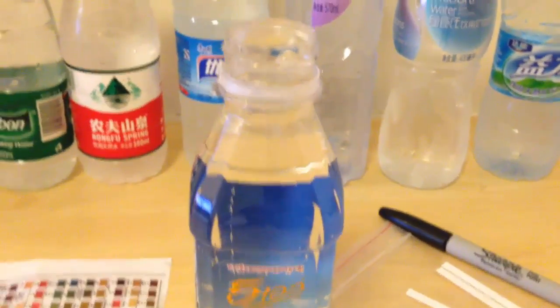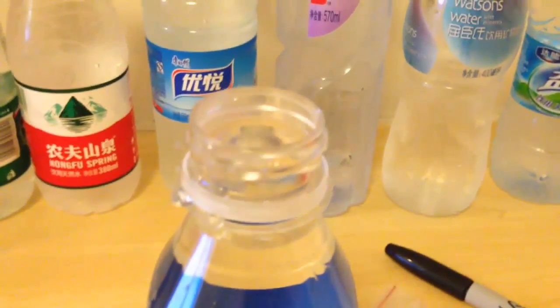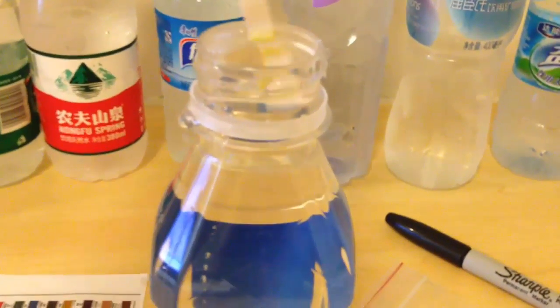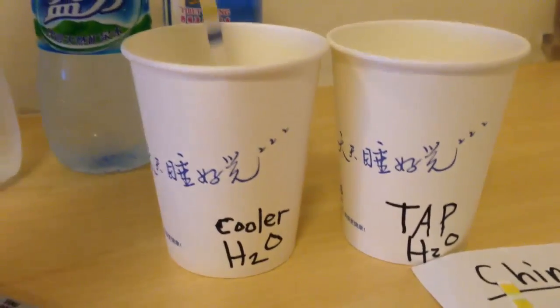5100 Tibetan spring water — notice how they're the only company that fills the bottle to the very top, and for what you're paying for this water, it should be. Next up is water cooler delivery H2O.